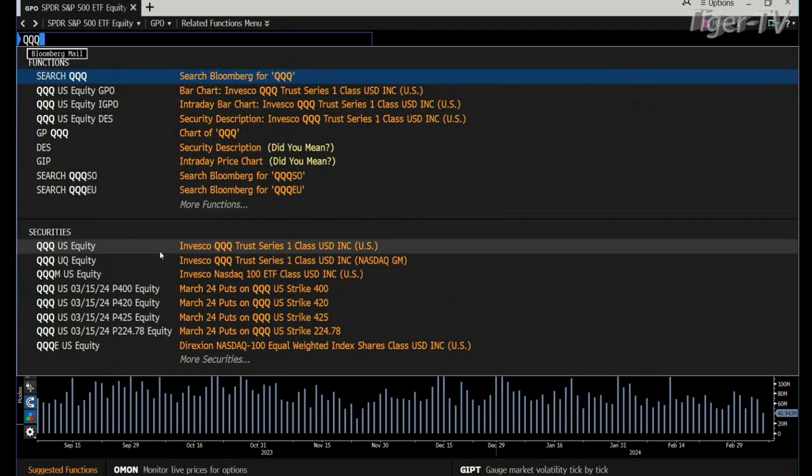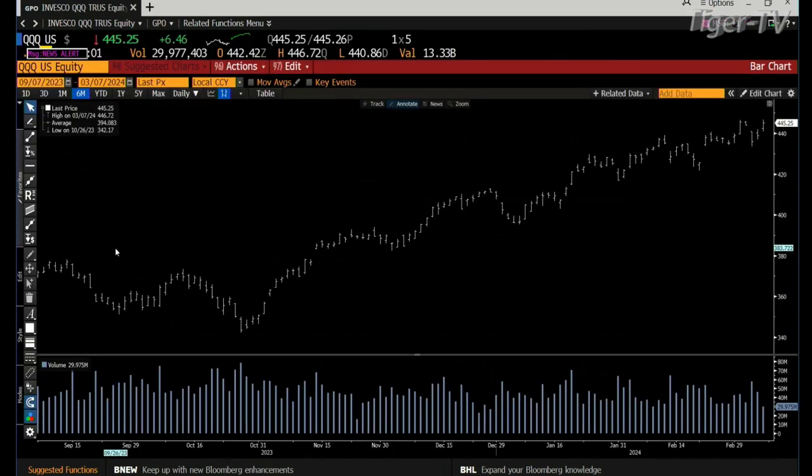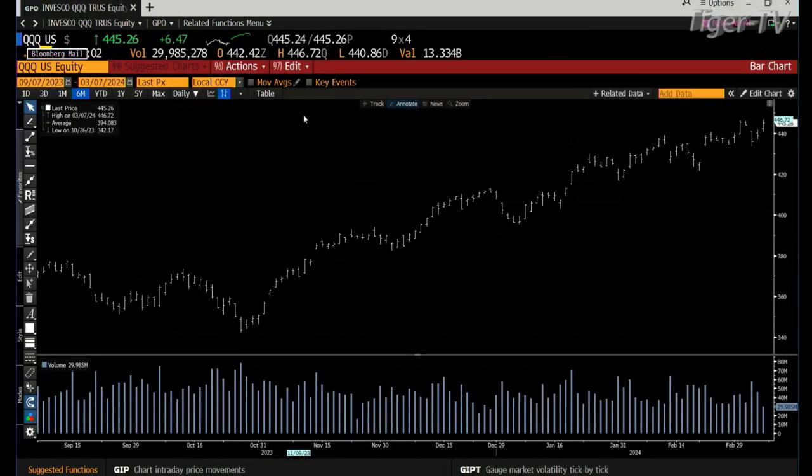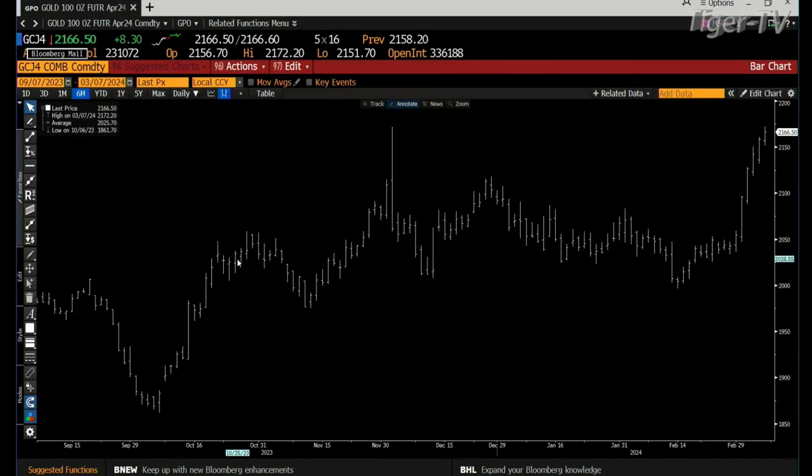We take a look at the Qs. QQQs right now they're up 640, trading at 445. Gold contract — yes, it's getting stretched, but guess what? Lower the dollar goes, higher markets, higher commodities. This is pretty good — 231,000. We've been banging out 300, you know. 231, we'll take it.